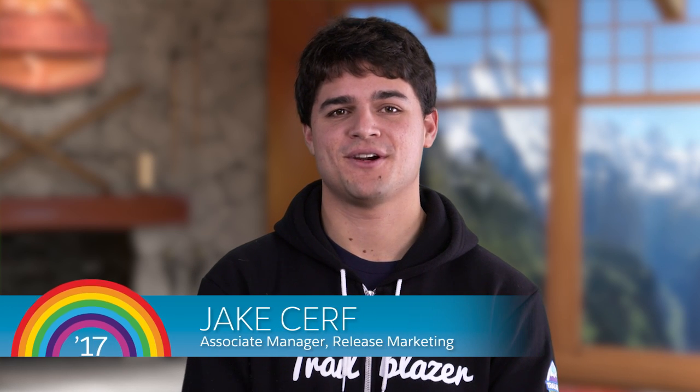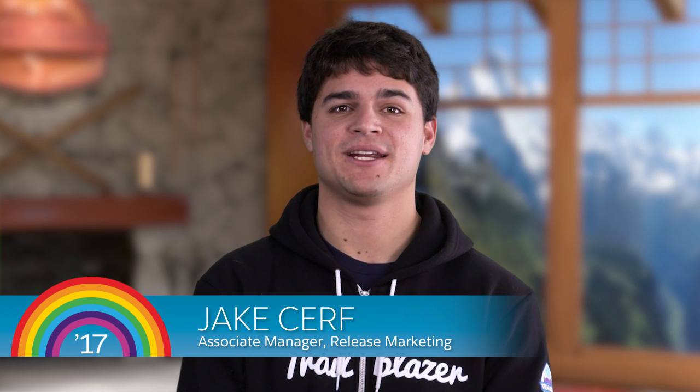Hello and welcome. My name is Jake Cerf, Associate Manager of Release Marketing here at Salesforce, and I have with me Kamila Kaideroff, Senior Product Marketing Manager for our Sales Cloud.